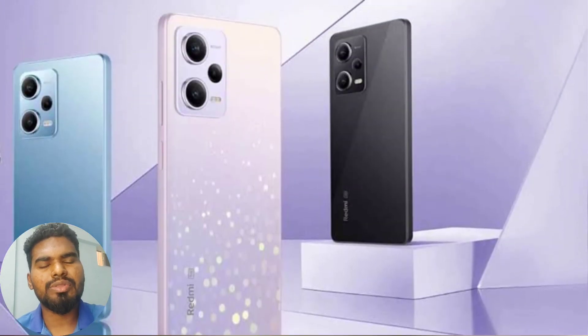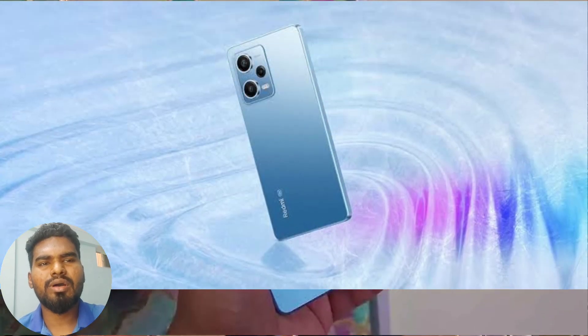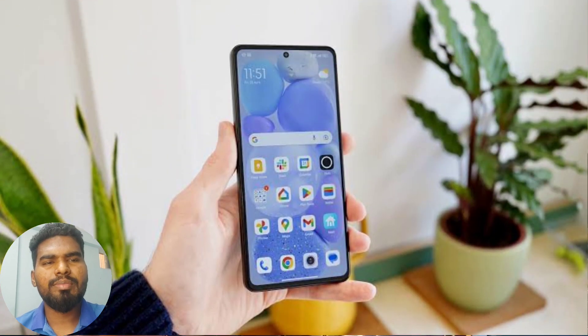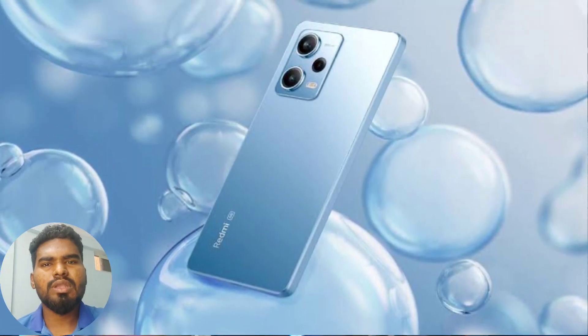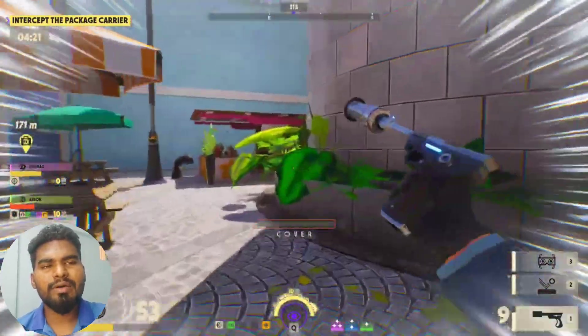It has a Dimensity 1080 processor, a 6.67-inch 120Hz AMOLED display, and a 5000mAh battery with 67W fast charging. Overall, it has good image processing. One good phone with OIS. You can consider the Redmi Note 12 Pro 5G, which also has a Sony camera sensor.